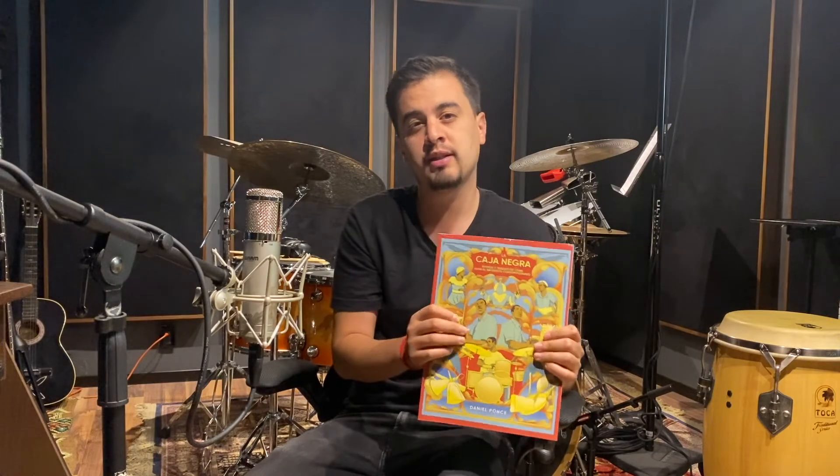If you have any questions or comments, you can write them below and I will answer. Again, this book you can buy in any part of the world through Amazon — it's in a special place right now because it's printed on demand anytime you want to buy it. My name is Daniel Ponce and we'll see you in the next video.